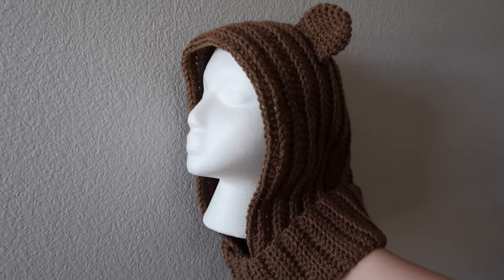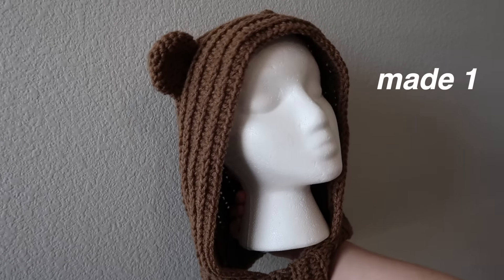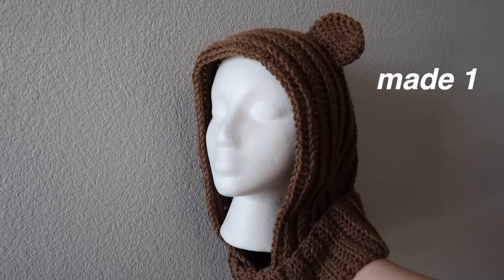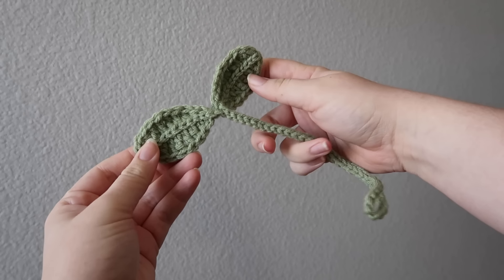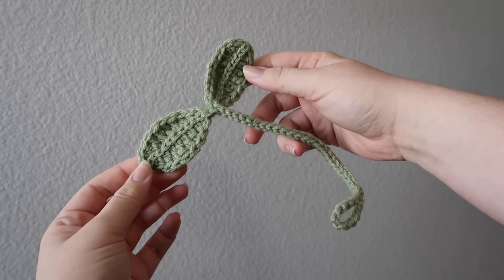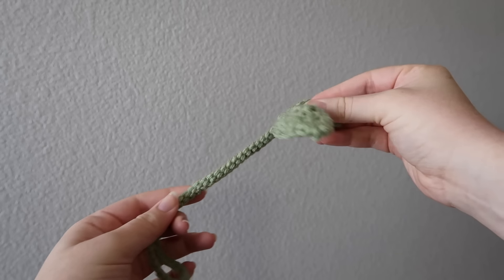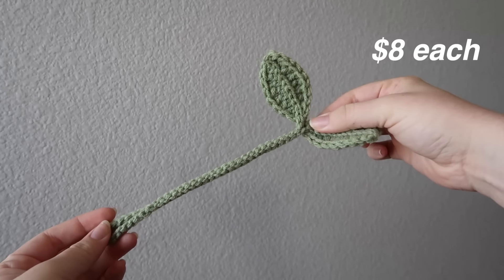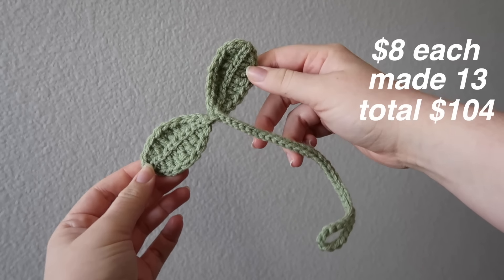The next item is the teddy bear balaclava. I only have one of these because I made it for a pattern, so I'm going to try and sell it at the market, priced at $15. The next item is these leaf sprouts, which are also like bookmarks and can wrap your cords or sit on top of headphones. I'm pricing them at $8 a piece and I made 13, so if I sell them all, I'll make $104.